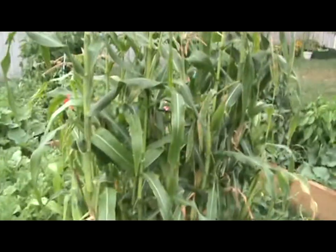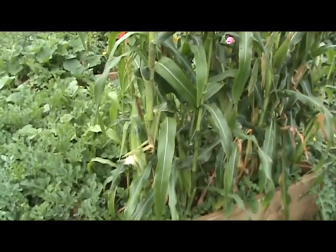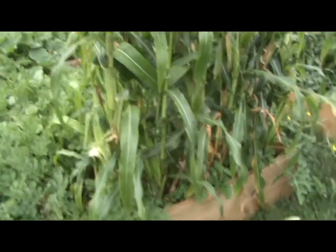We're going to come out here and pick some corn. Some of it has gone a little further than it should, and the bugs ate it. So we're going to pick some here and on the side of the house.